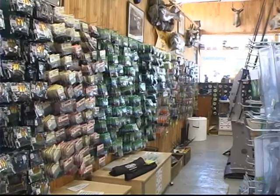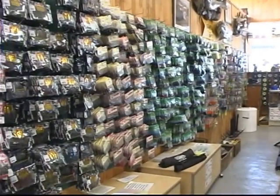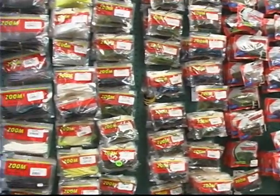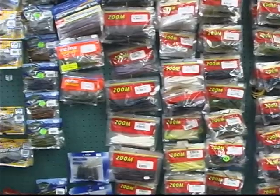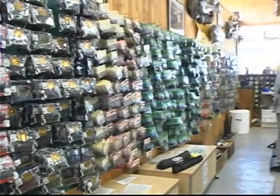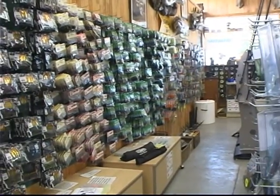For you bass fishing enthusiasts, we have our big wall of plastics. We carry Yamamoto, Robo Worm, Reaction Innovation, Yum, Zoom, Berkley. We carry D&M Baits out of Woodland, California — they're a company that's doing some really neat stuff. Persuader Spinner Baits, all the popular brands, we have them.